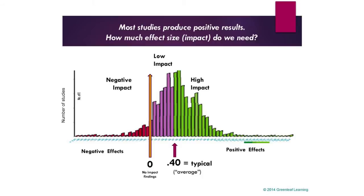Is it research-based if it's 0.21? Yes. So research-based doesn't tell us enough. It tells us somebody did a study or two or three, but it doesn't really tell us whether it matters to what we're doing or whether it's the best thing for us to do.